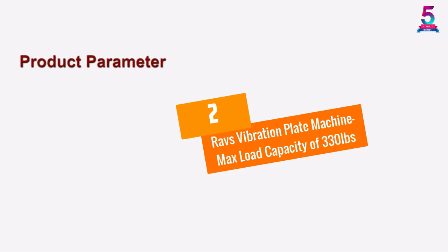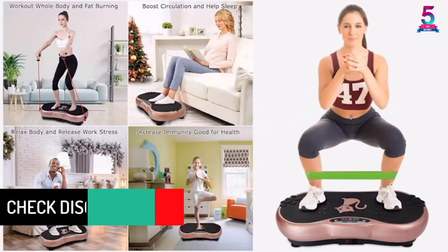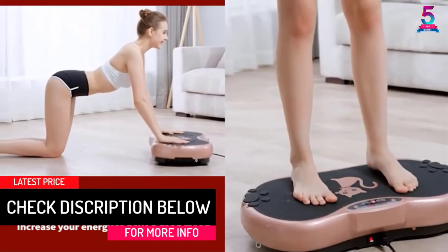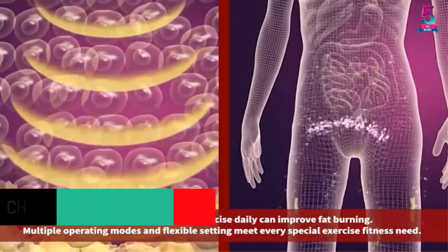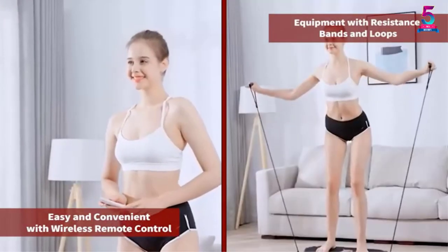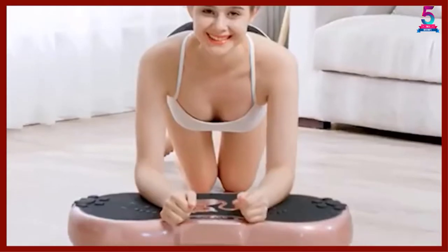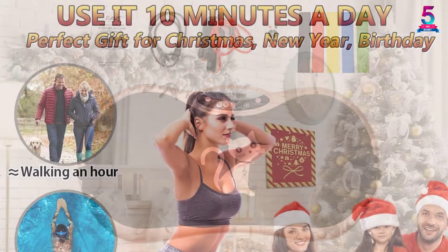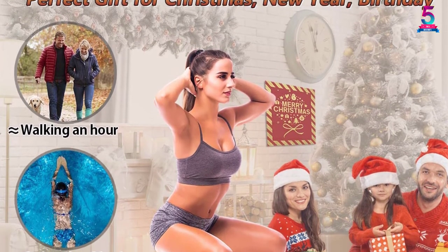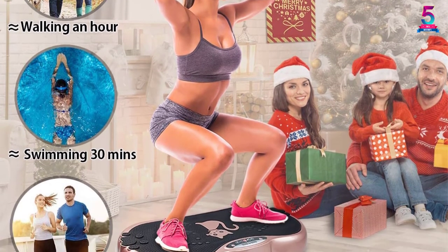At number 2, the RAV's Vibration Plate Machine with a max load capacity of 330 lbs. This one operates on a powerful motor that creates high-frequency movement while keeping operation as quiet as possible. It allows you to easily work out and build up your body shape while watching your favorite TV show at the office or at home. Among the benefits you are going to reap from this machine include an improvement in body strength, good blood circulation, and improved metabolism.